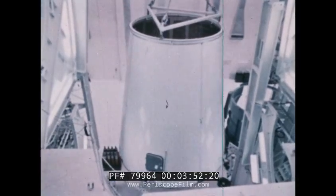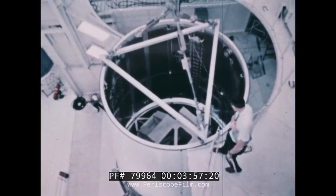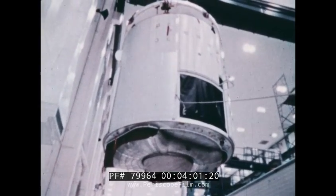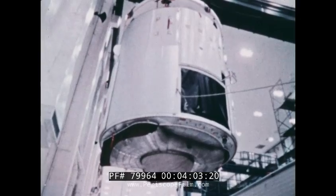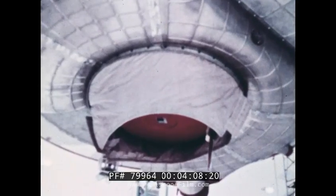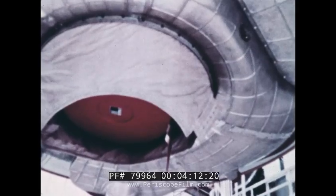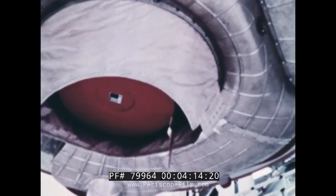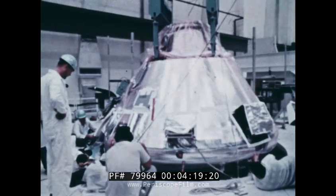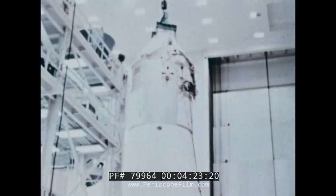The lunar module is fitted into a streamlining cover and then mated with Apollo's other sections. The service module is the section containing the primary engine, the electrical power system, and some of Apollo's supplies. Its propulsion system slows the spacecraft into Moon orbit and later pushes it from the Moon back to Earth. The command module is used by the three astronauts as the command center and home, and is the only part of the entire vehicle to return to Earth.